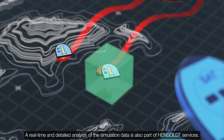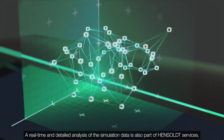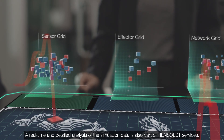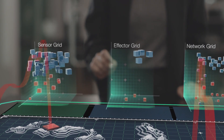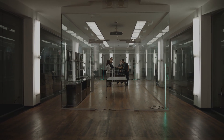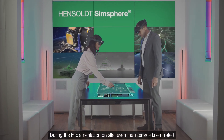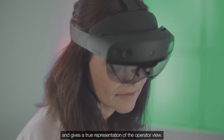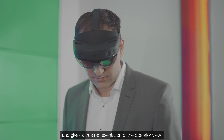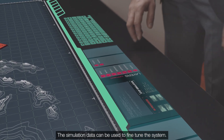A real-time and detailed analysis of the simulation data is also part of Hensoldt services. During the implementation on-site, even the interface is emulated and gives a true representation of the operator view. The simulation data can be used to fine-tune the system.